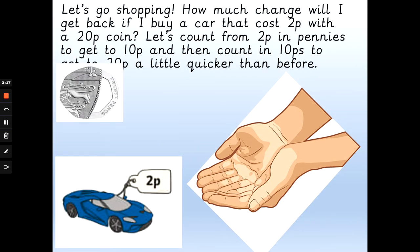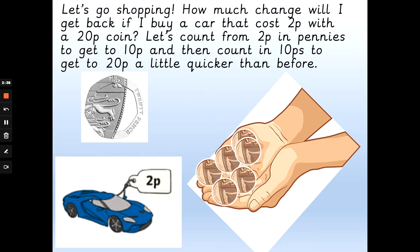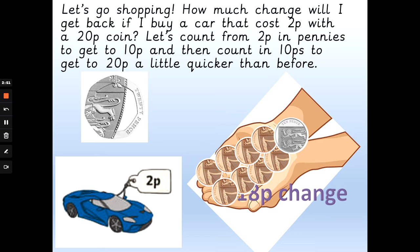What if I want to buy a car that costs 2p with a 20p coin? How much change will we get back? How many pennies does it take to get from 2p to 10p, and then we need to give a 10p back to make it up to 20? So: 2p, 3p, 4p, 5p, 6p, 7p, 8p, 9p, 10p — and another 10p makes 20 pence. We've got 1 ten-pence and 8 pennies — that is 18 pence change.